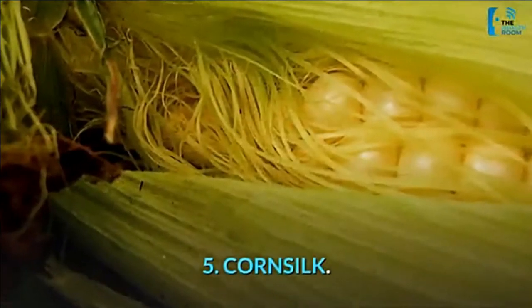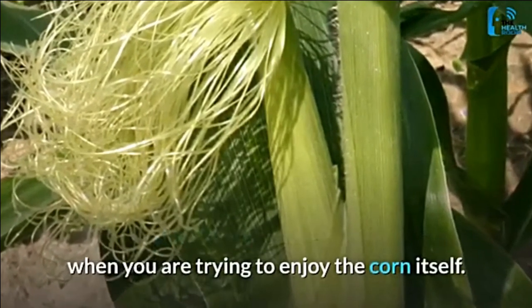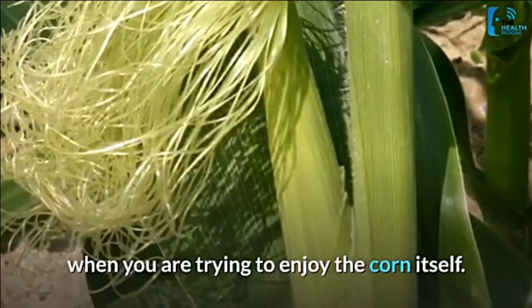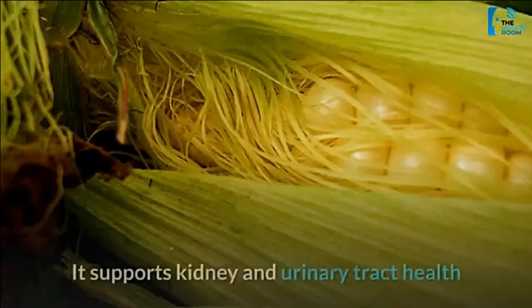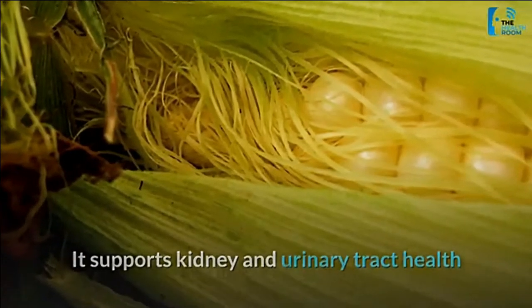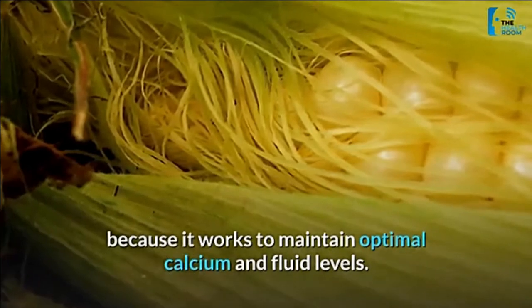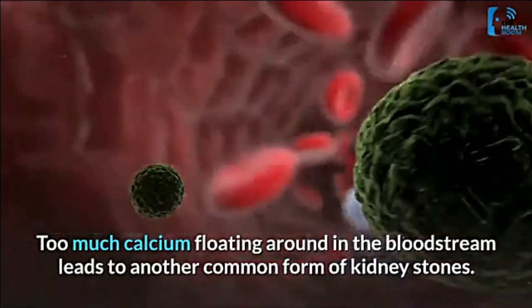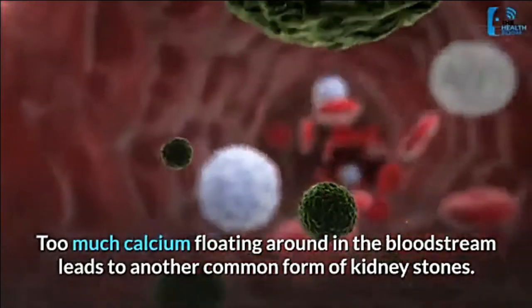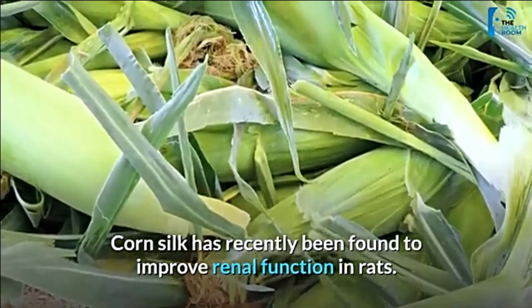Number 5: corn silk. Those silky fibers at the tops of ears of corn can be a total nuisance when you are trying to enjoy the corn itself, but corn silk is actually really good for you. It supports kidney and urinary tract health because it works to maintain optimal calcium and fluid levels. Too much calcium floating around in the bloodstream leads to a common form of kidney stones. Corn silk has recently been found to improve renal function in rats.